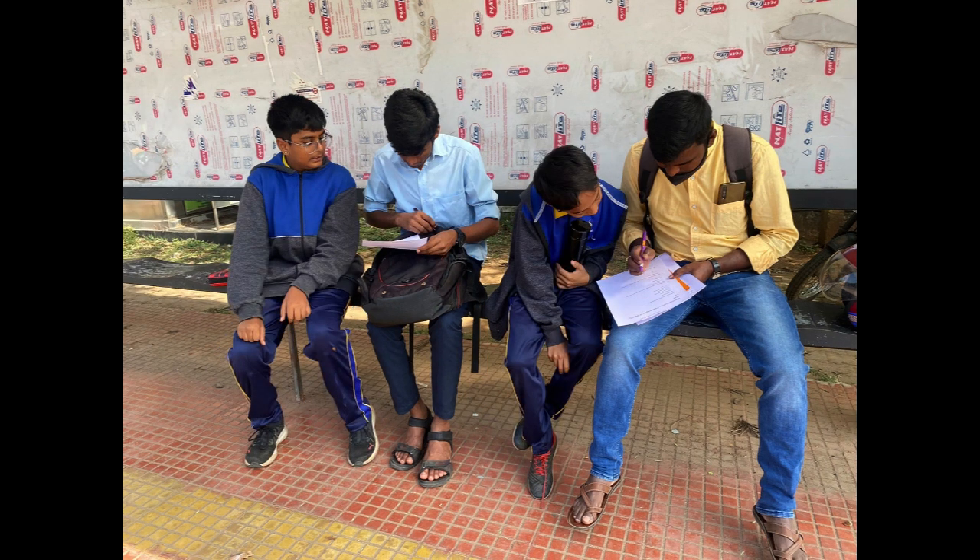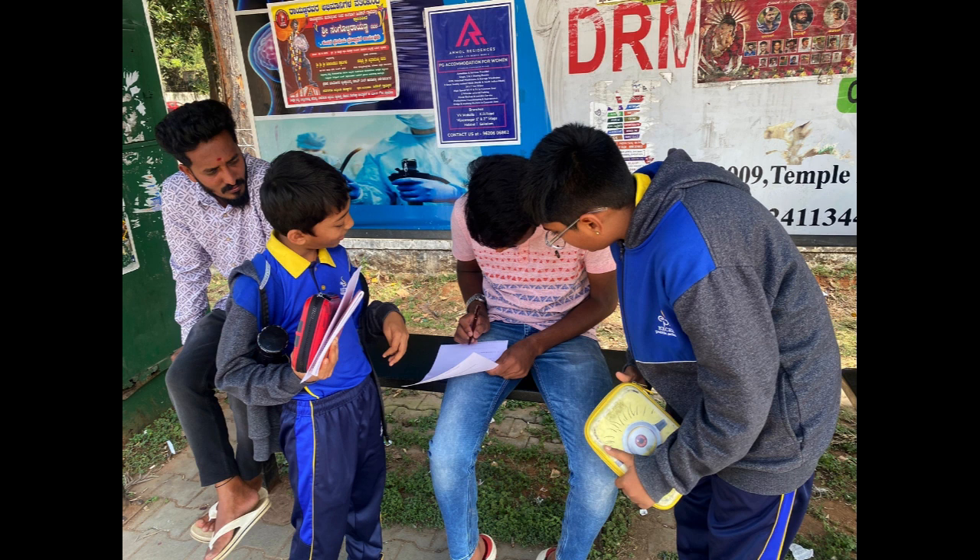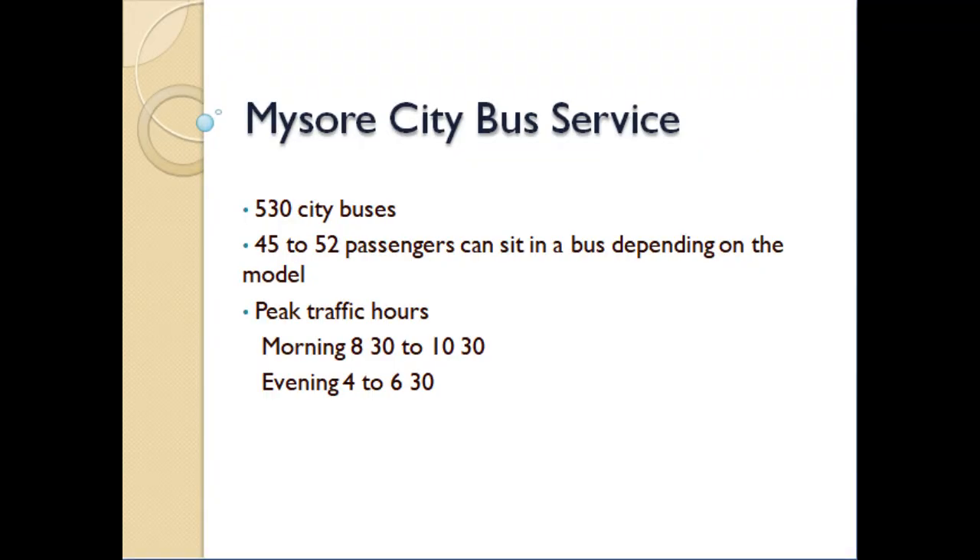If more city buses are made available, this would only worsen the already existing traffic congestion faced by most cities. If the number of buses is increased, it will contribute to air pollution. There are around 520 city buses in Mysore and each bus can carry from 45 to 52 passengers. However, the number of buses is woefully insufficient during peak hours.